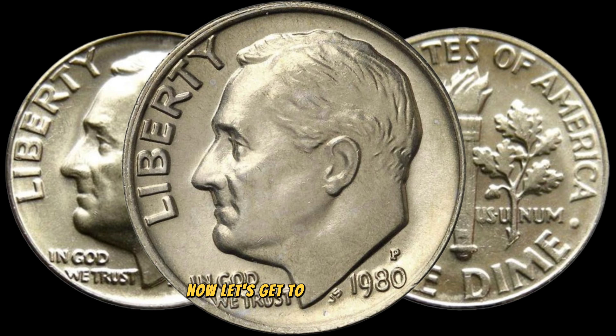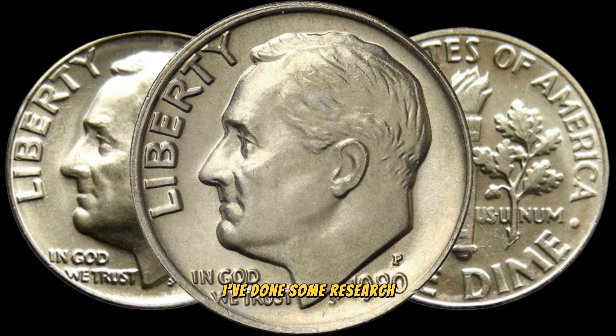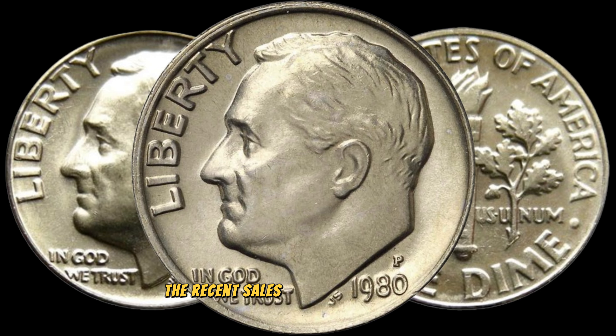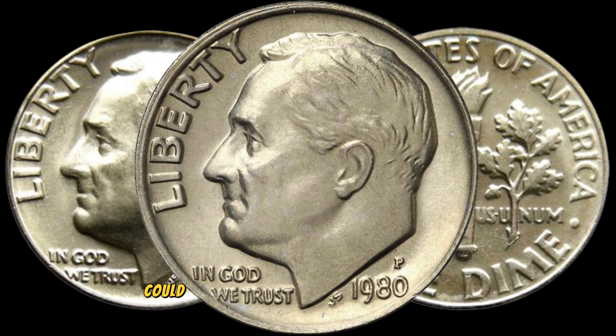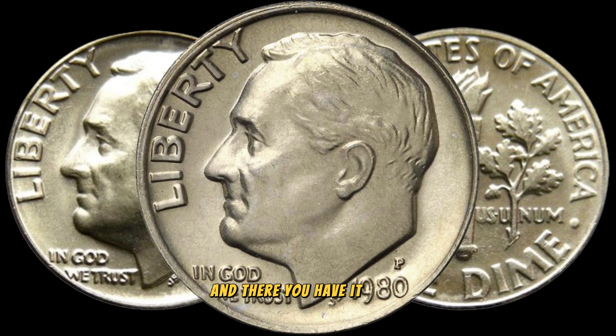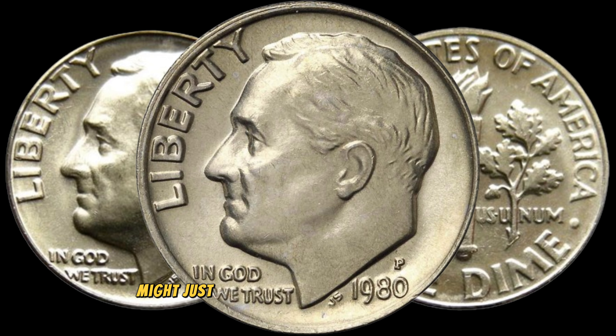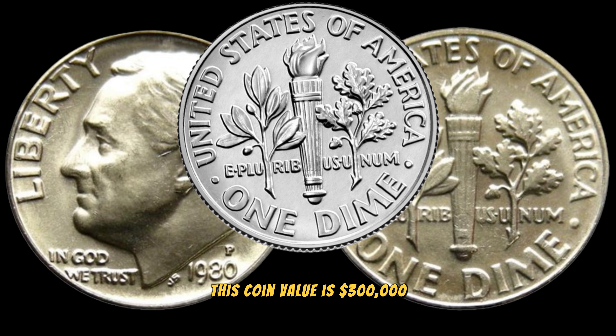Now let's get to the exciting part: market value. I've done some research, and you won't believe the recent sales of this particular dime. Stick around to find out how much this coin could potentially be worth in today's market. And there you have it, folks — the 1980P one-dime coin might just be the hidden gem in your collection. Finally, this coin's value is $300,000.